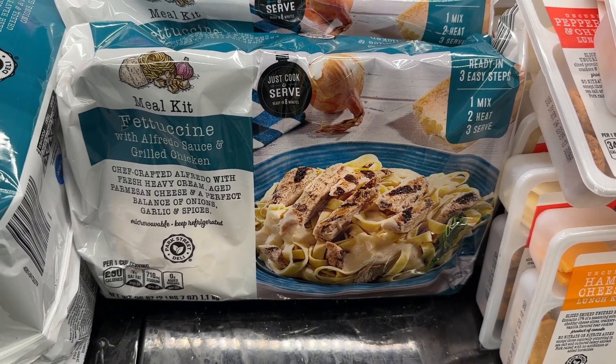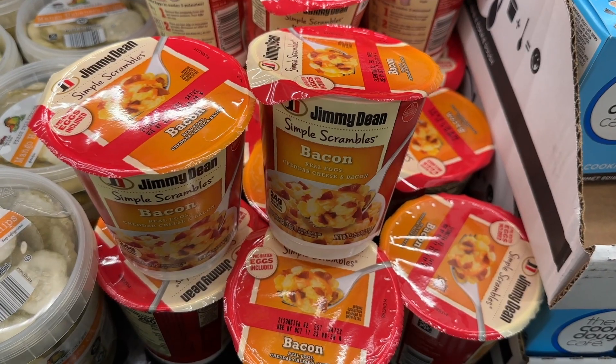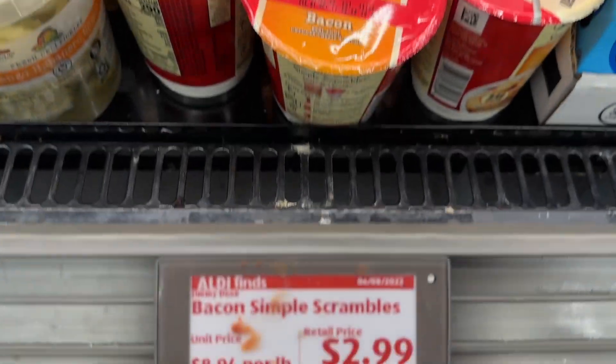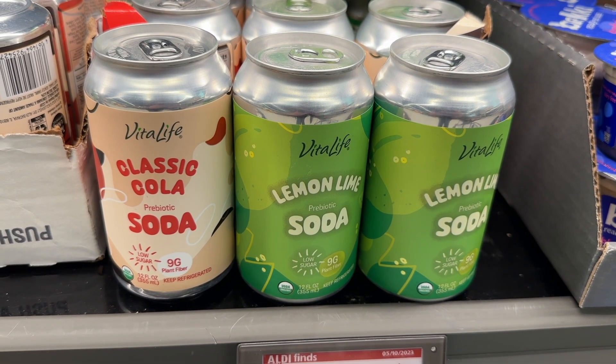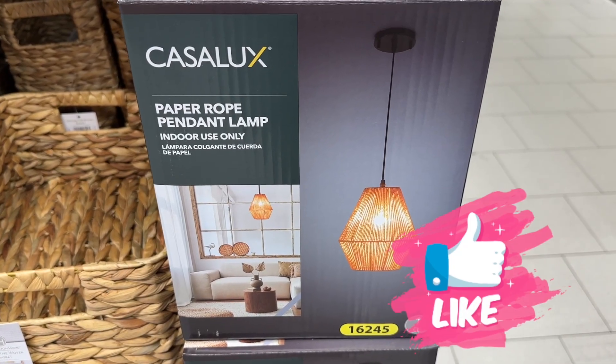The fettuccine meal kit looks pretty good. The Jimmy Dean simple scrambles bacon — excellent for a quick breakfast. The Vitalife — let me know if you've tried those; I'm curious, but I don't drink soda that often.